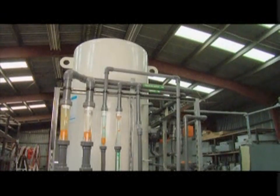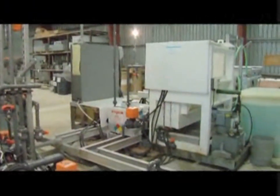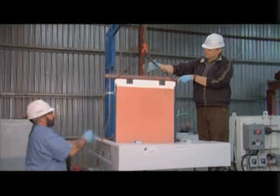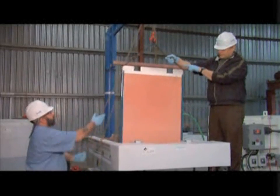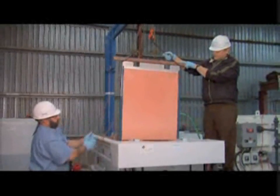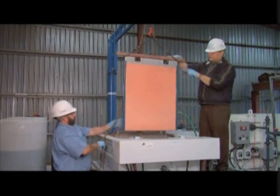This copper-rich regenerant is fed to our proprietary high surface area contact cells, where solid copper is electrochemically bound to a base material held within the cells. Once loaded with copper, the high surface area contact cells are transferred to the refining tank, where copper is plated to stainless steel cathodes.